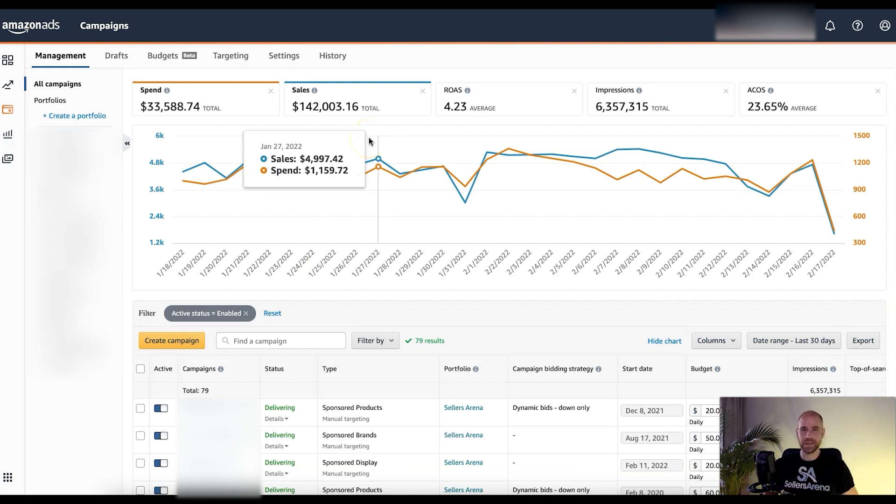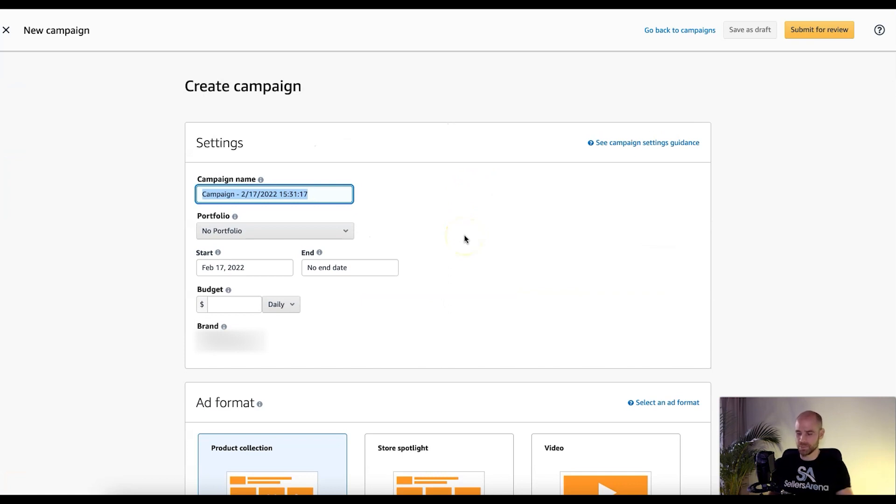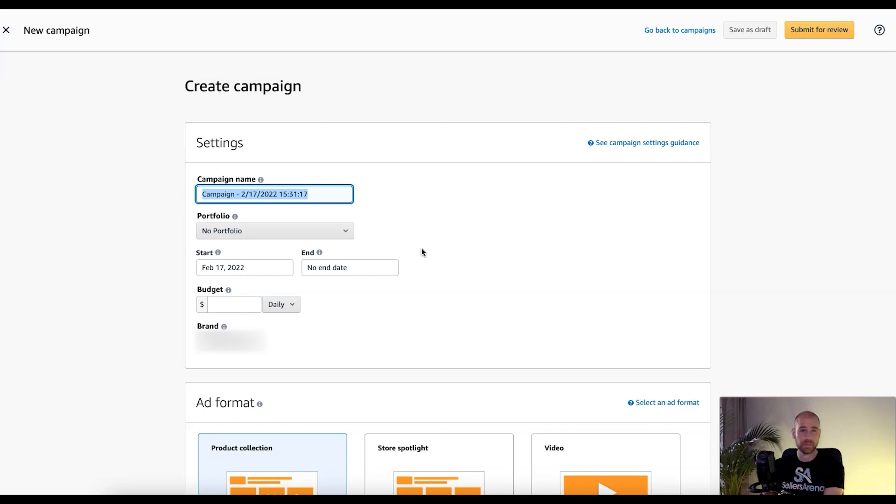Now I want to show you how to put together a video product targeting ad in Seller Central. Even though they're not actually running yet, Amazon is allowing you to set them up so you can be prepared and be one of the first when they roll out. We'll click on sponsored brand since this is a sponsored brand ad — and that's one reason why they also link to the store. Make sure your store is well put together so visitors aren't confused.